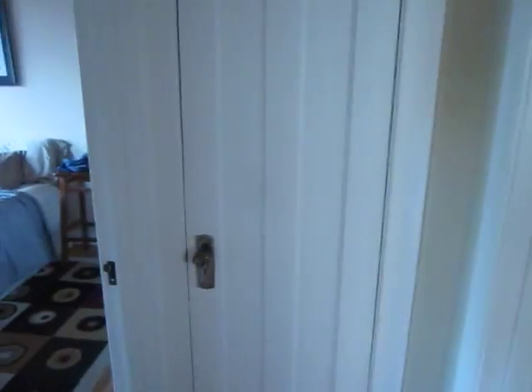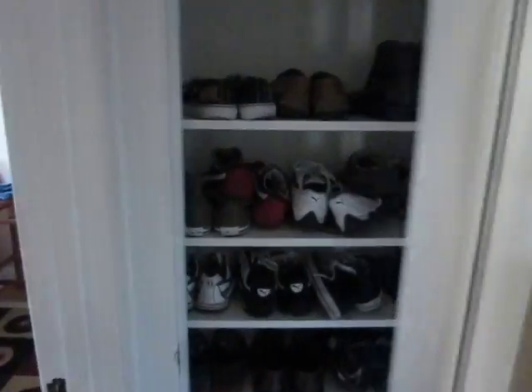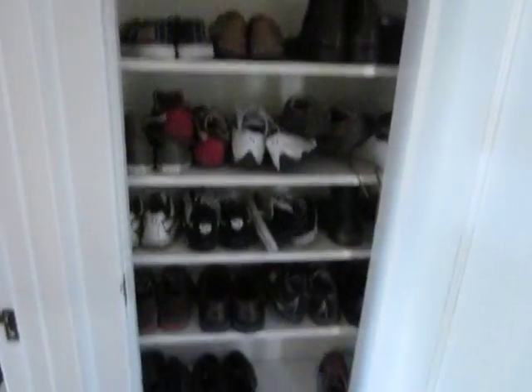Walking, actually, to the left. And I love this shoe closet — this is very handy. Love the shoe closet.